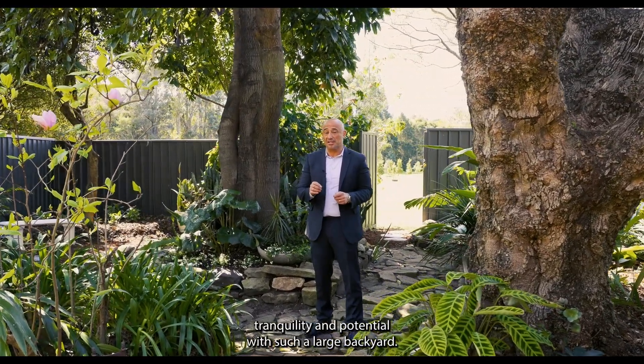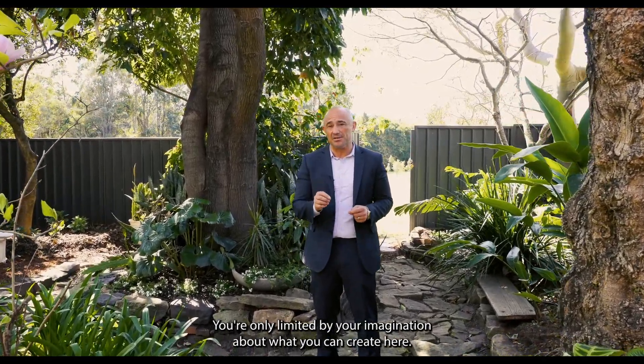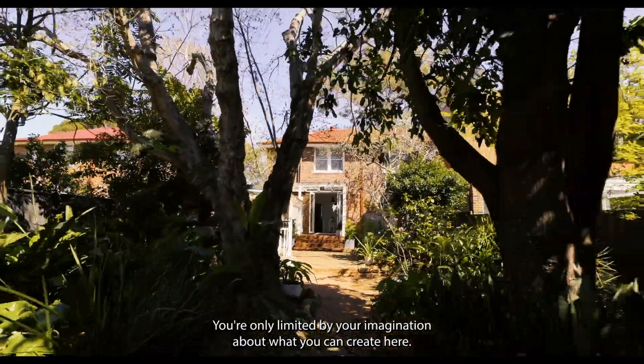What this property offers is peace, tranquility, and potential. With such a large backyard, you're only limited by your imagination about what you can create here.